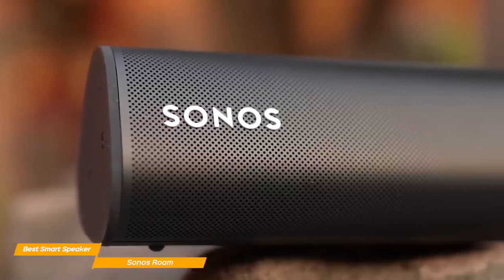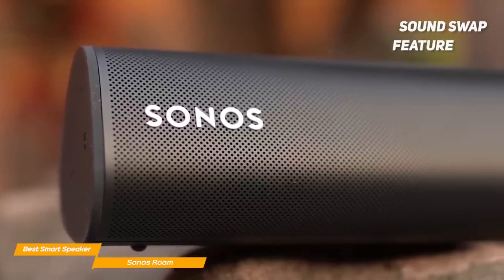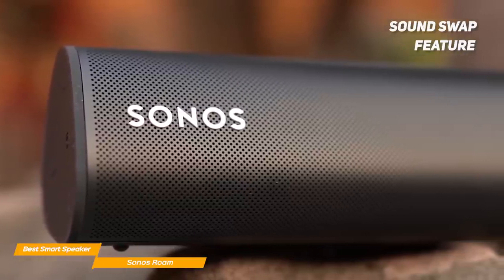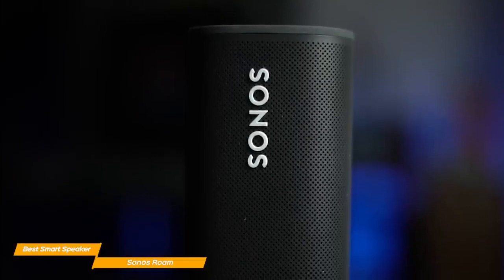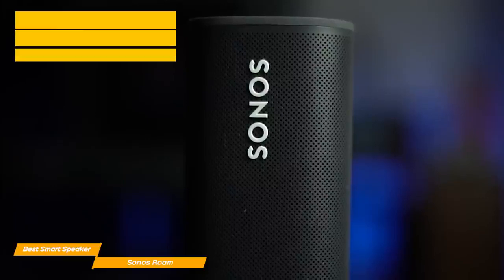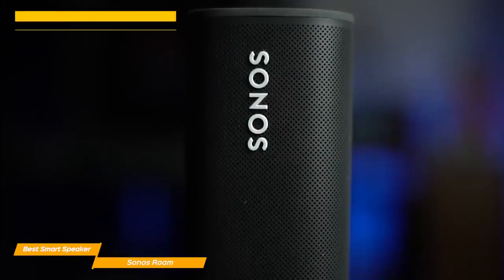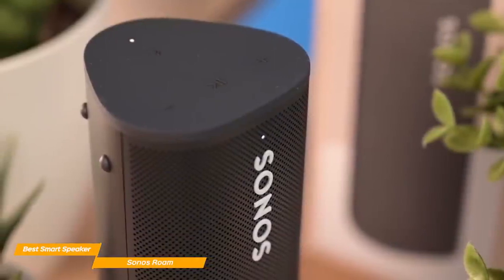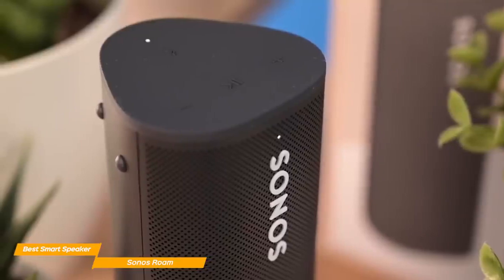But the main feature of the Sonos Roam isn't the sound quality, but the smart capabilities. One of them is called SoundSwap, which allows you to throw the music from your Sonos Roam to the nearest Sonos speaker available. The Roam has fantastic connectivity as it works with both Wi-Fi and Bluetooth 5. Other useful smart features are Google Assistant and Alexa, which both come natively on the Sonos Roam, allowing you to control it hands-free with your voice. You can also check things like your calendar while playing music, and the Roam picks up your voice easily even with music playing at medium volume.